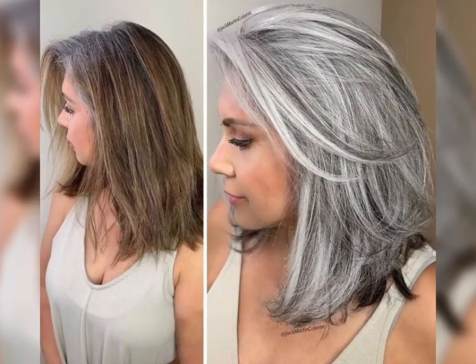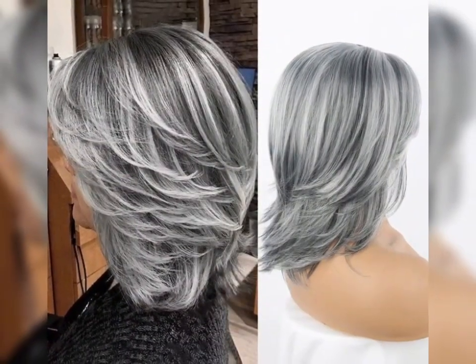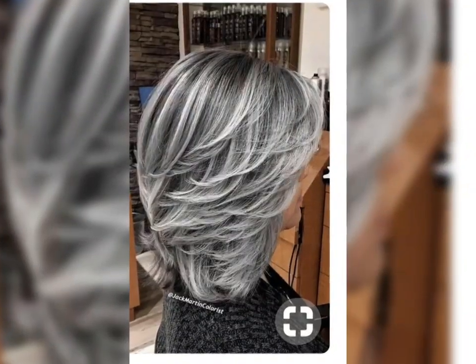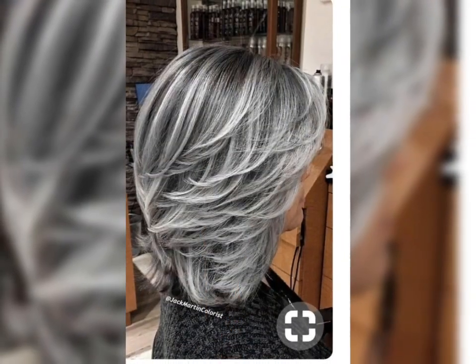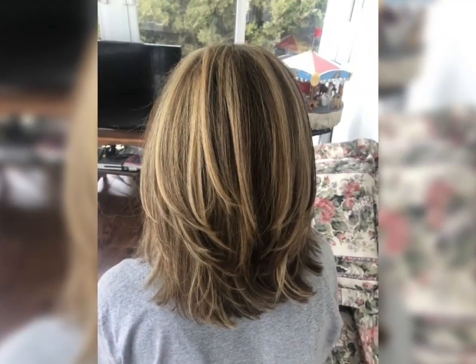Secondly, the textured pixie bob. If you are into a more dynamic and textured look, the textured pixie bob is a fantastic choice. It involves adding layers and texture to your hair, giving it a playful and effortless vibe.